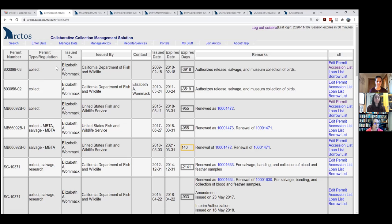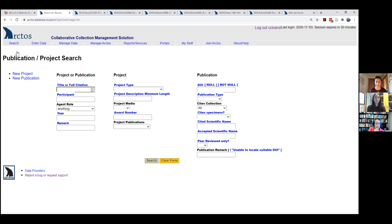Moving on to projects and publications. Arctos has a big module for tracking uses of the collection and linking things together through projects. One nice thing about Arctos as a shared database is that different institutions may get the same requests — say for tissue samples for the same project — and we can link records from multiple institutions to a single project.